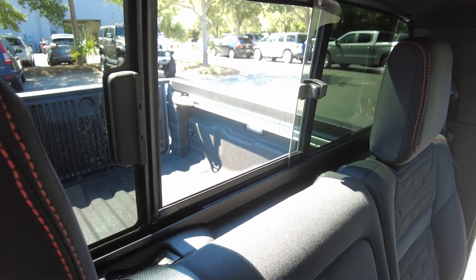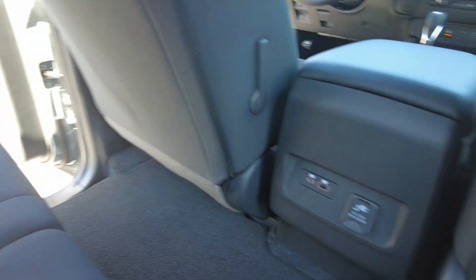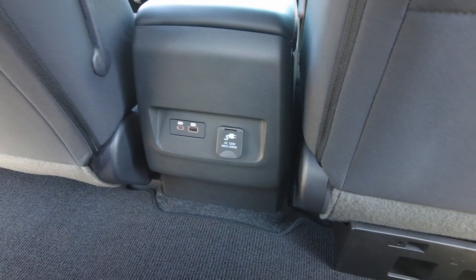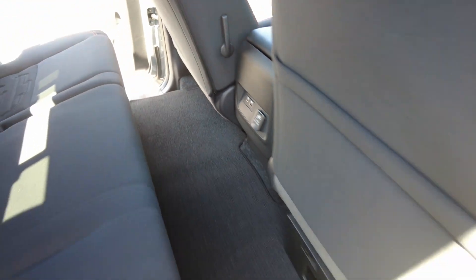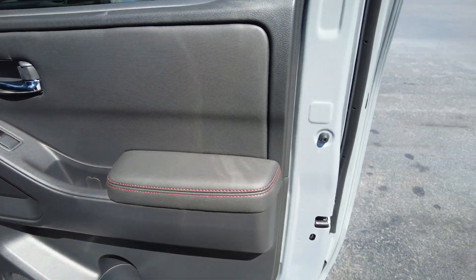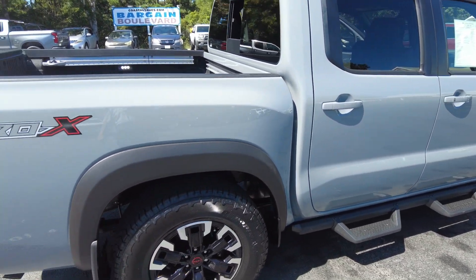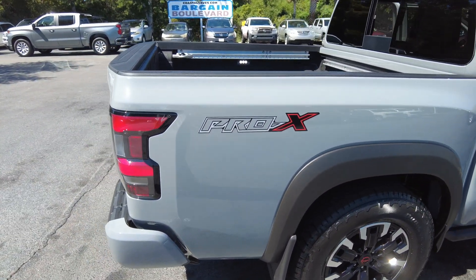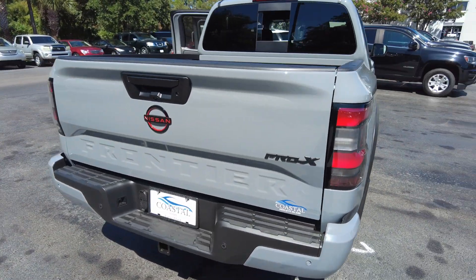This one has a sliding back glass. You do have USB charging ports and a plug. It already has the trailer hitch.